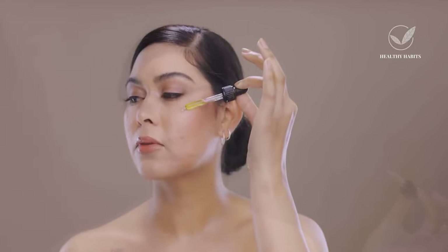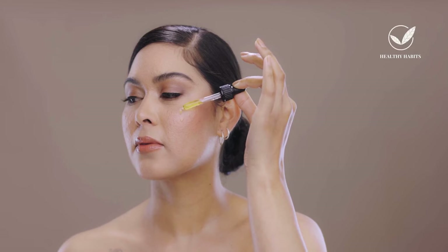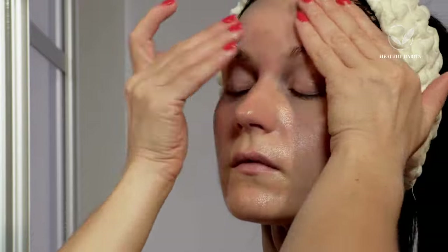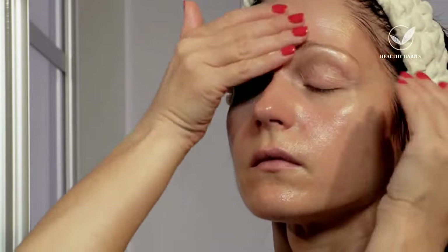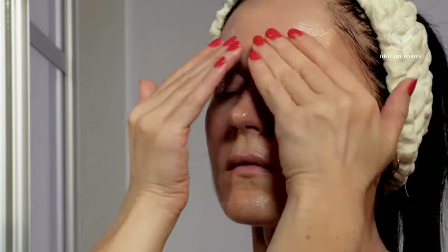When I say day, I'm referring to nighttime usage, just to clarify. This gradual introduction can significantly minimize the likelihood of irritation, which is particularly beneficial for individuals with sensitive skin. Additionally, you might consider adopting the retinoid sandwich technique. This method entails first applying your moisturizer, followed by tretinoin, and then sealing with another layer of moisturizer, creating a protective layering effect.